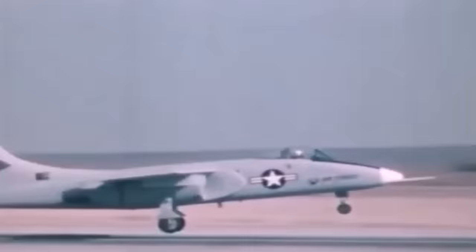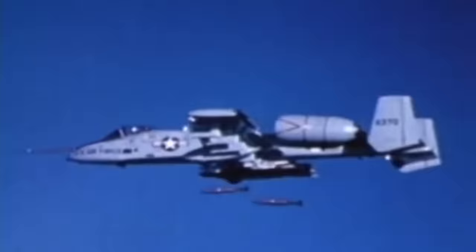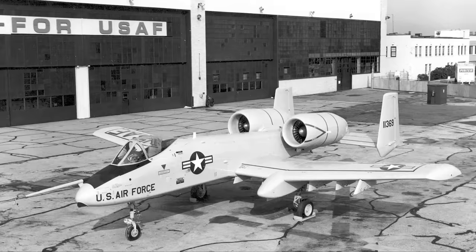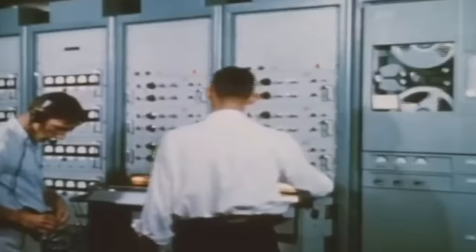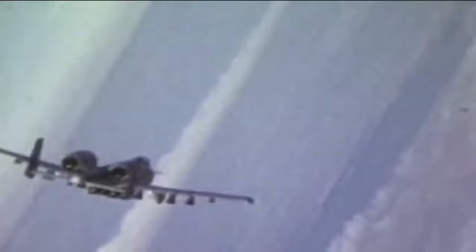The first prototype flew for the first time on May 30, 1972, and a second one followed in late August. Test pilots claimed it had excellent handling and felt like a fighter aircraft. Northrop's YA-9 and Fairchild Republic's YA-10 were pitched against each other between October and December of 1972 through a series of rigorous tests to decide which design was superior. The tests took place at Edwards Air Force Base in California, and although Northrop's YA-9 met all the US Air Force's requirements, the YA-10 was eventually chosen for production.